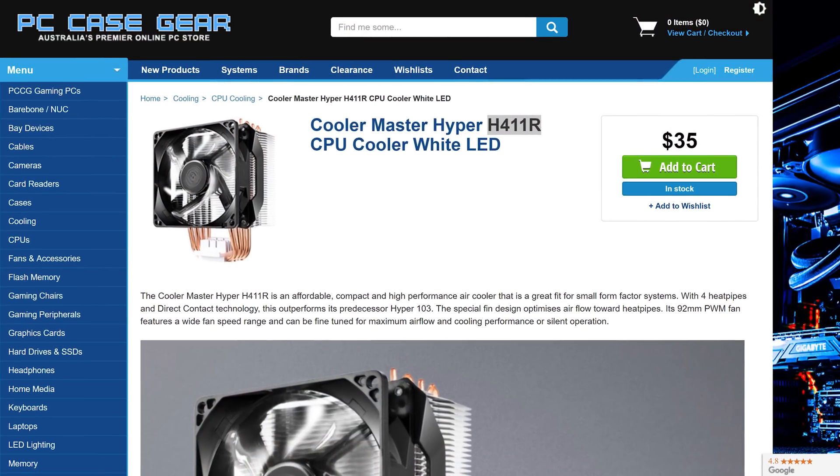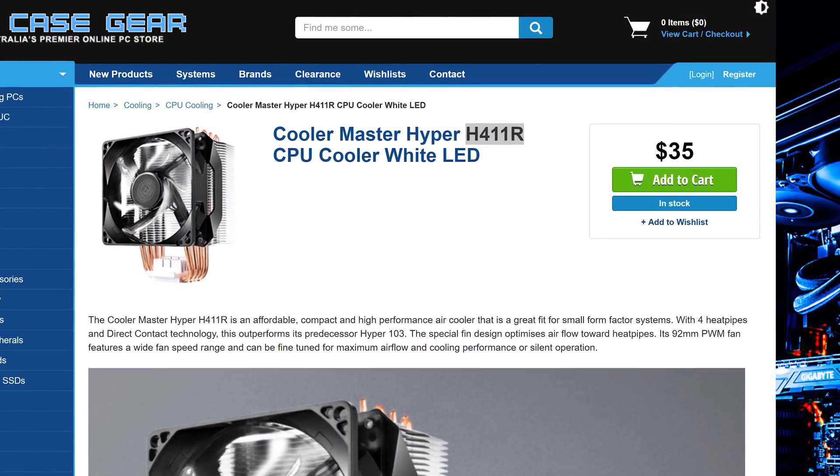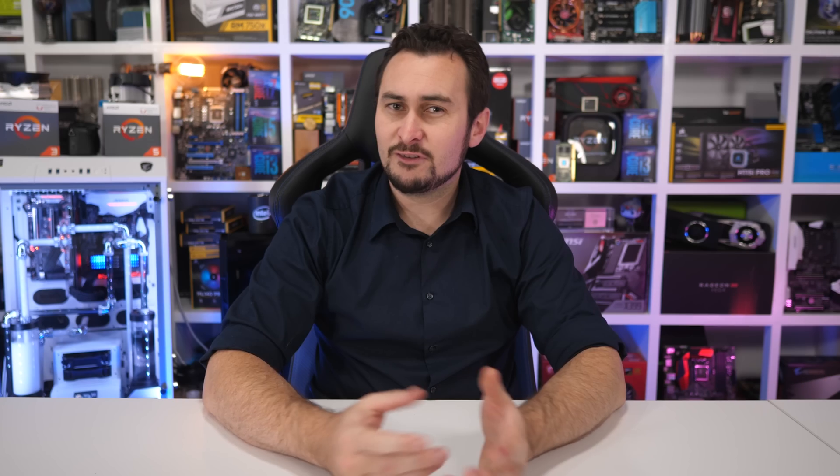My fellow Aussies won't be able to find the Hyper T2. Instead we get the Hyper 411R for about $30.